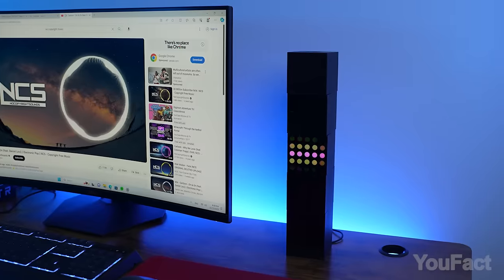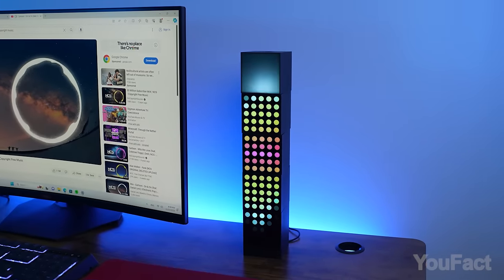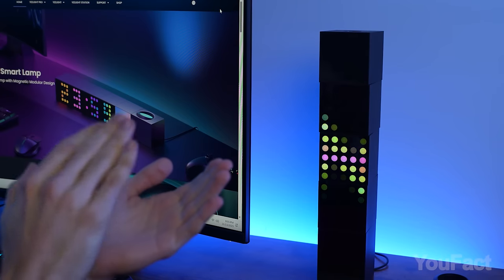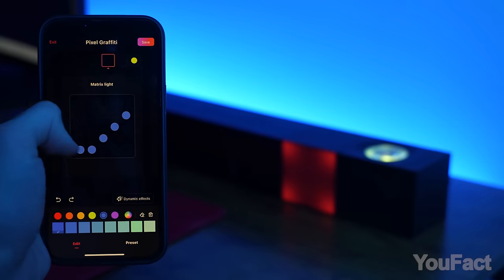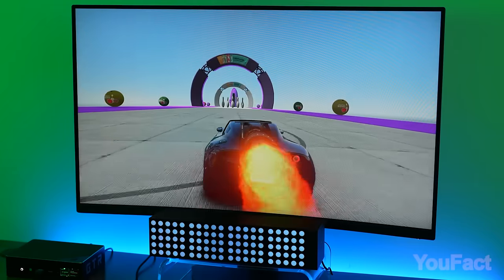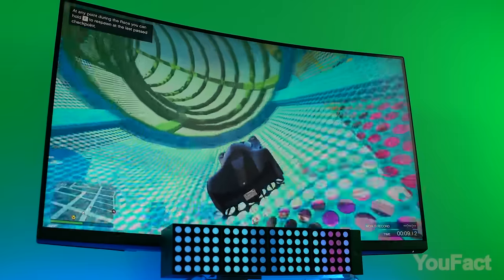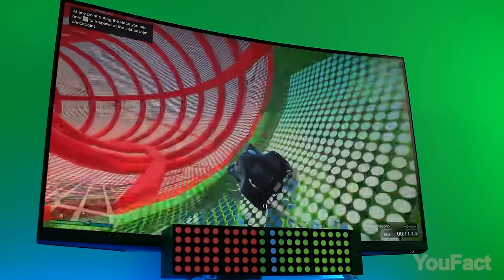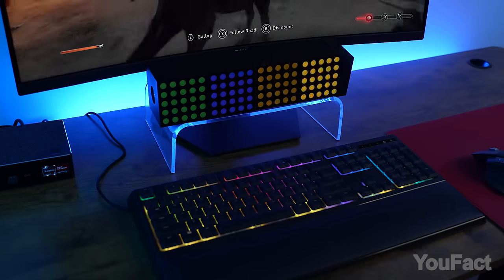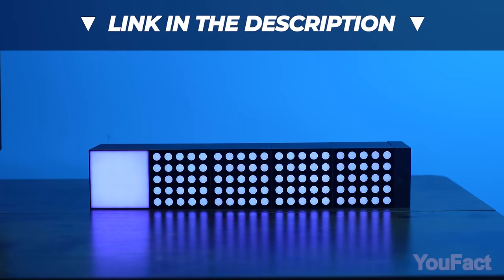Thanks to PC and mobile apps, the cubes play along with music or other sounds. In the app, you can even draw your own pattern. Gamers will appreciate the synchronization of colors with the cubes and the keyboard, creating an immersive gaming experience. Don't say that the perfect desktop lights don't exist — you'll find the link with a discount in the video description.